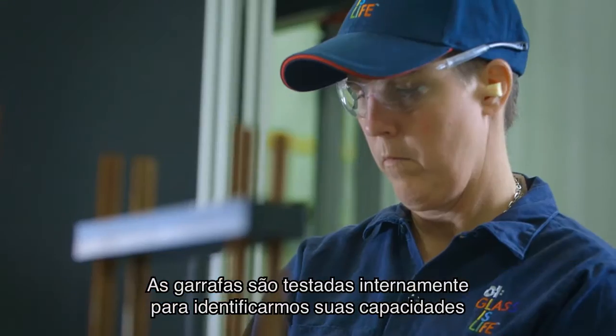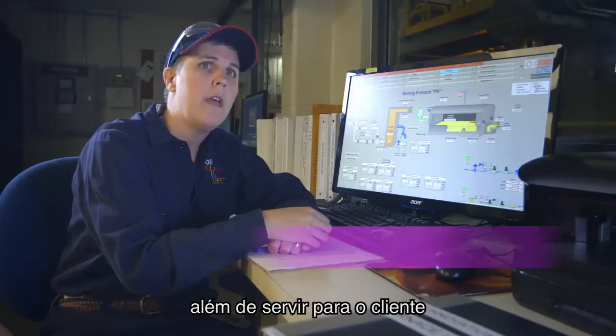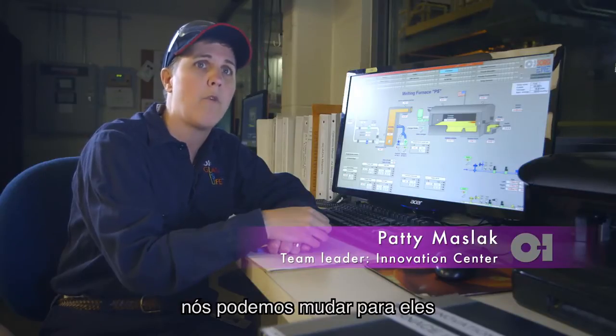The bottles are for in-house testing to see what they are capable of doing, and also for the customer to see the new design — if they like it or if they don't like it, and what we can change for them.